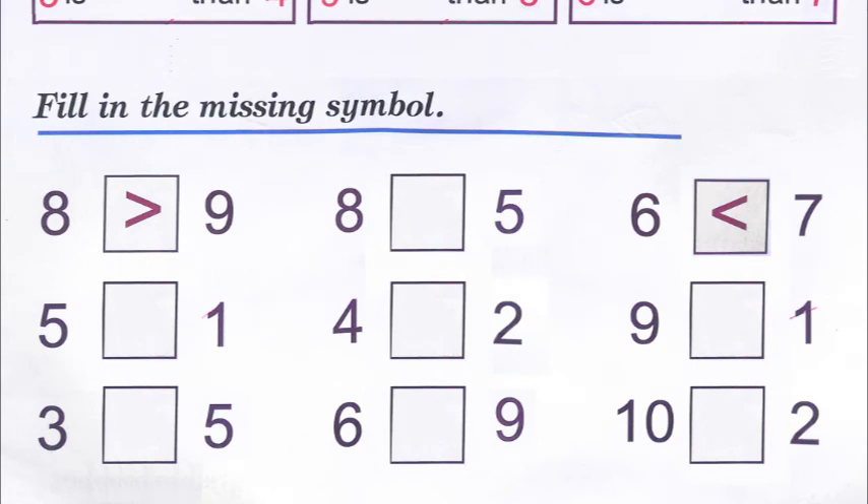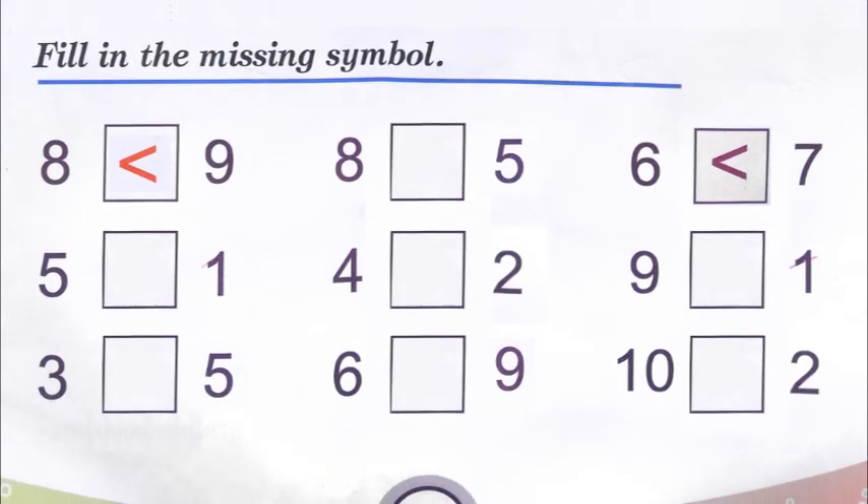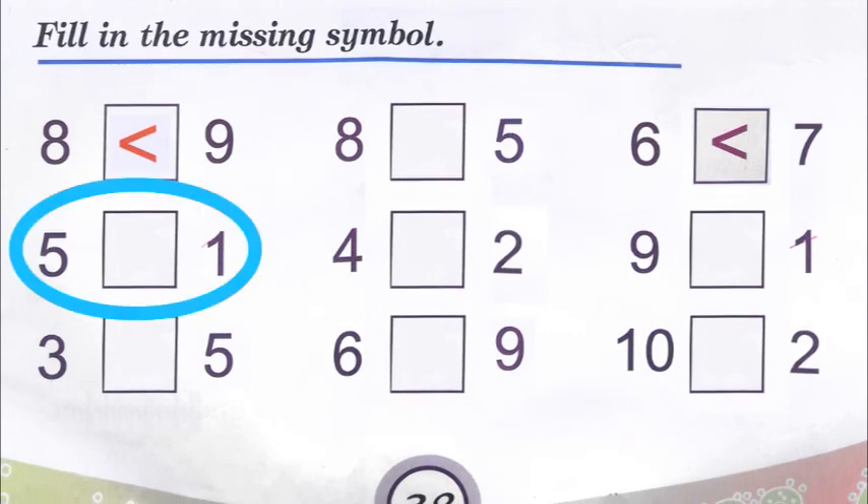Now we go to the second part: fill in the missing symbol. The first one is done for us — eight and nine. The symbol's mouth should be open towards nine. Here again there's a little mistake in the book — it's open towards eight, but it should be towards nine, because always the crocodile's mouth is open towards the greater or bigger number.